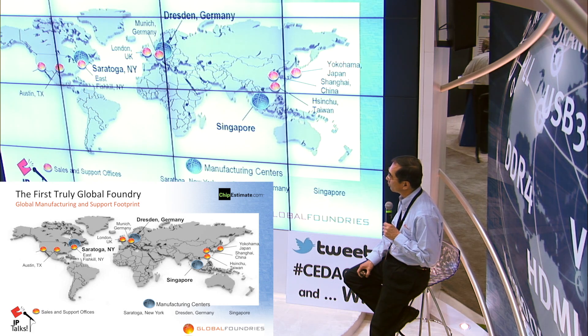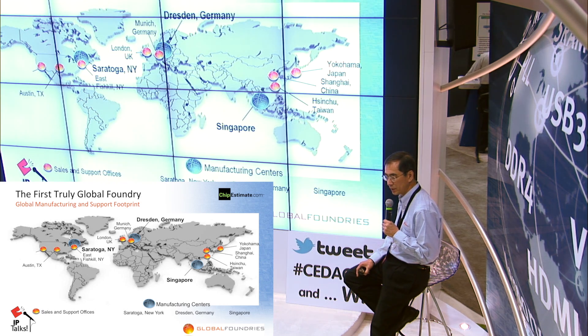As I mentioned earlier, we have manufacturing in Saratoga Springs, New York, Dresden, Germany and Singapore. In addition to that, we also have a number of locations for sales and support, so we're close to our customers. For example, there is the orange dot on the left hand side without any address — that's Milpitas, our US headquarters, and that's where I go to work. And also in Austin, we have a major developer center and also a sales office. Over in Europe, we have, in addition to the fab, sales and support in Munich and also in London. Over in Asia Pacific and Japan, we have operations in Yokohama, Japan, Hsinchu in Taiwan, and also Shanghai. So we are pretty diversified in terms of locations and how we support our customers.